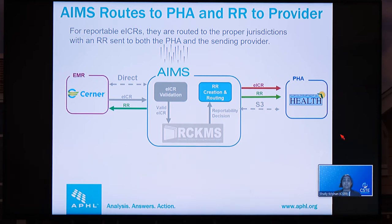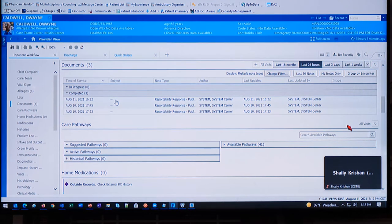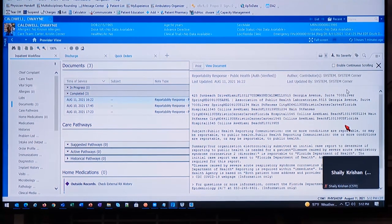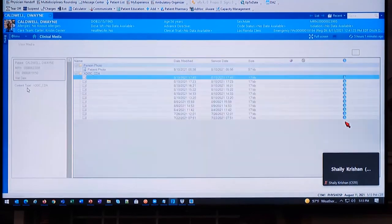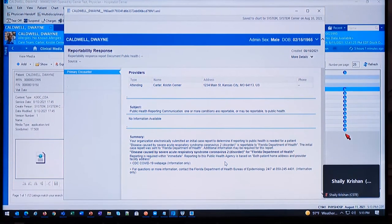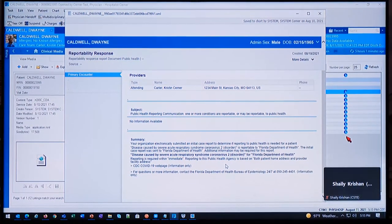Now let's look at how Cerner uses the reportability response. As soon as we receive that reportability response from AIMS, it is immediately available to view within the patient's chart. The provider can click on the reportability response and get a tangible document providing assurance that their organization is meeting its reporting requirements for COVID-19. If we want to view a more structured format, likely used by an infection preventionist, we can open that from clinical media and review the report to see that Duane's diagnosis of COVID-19 was deemed reportable by RCKMS and has been reported to the Florida Department of Health.